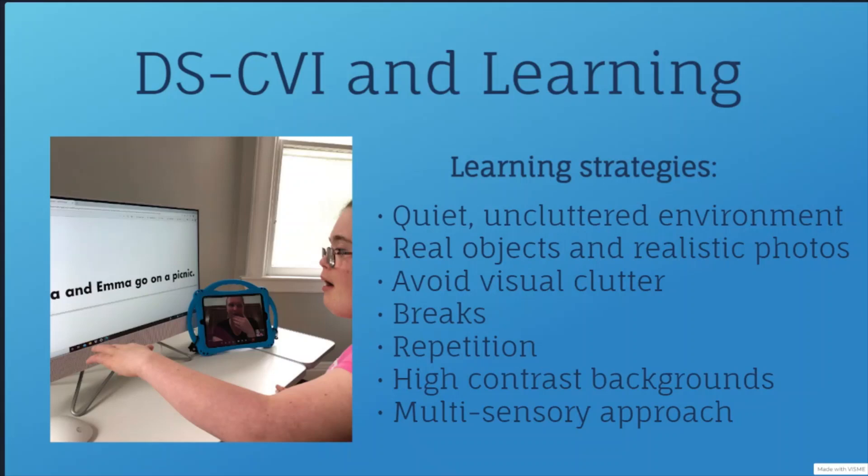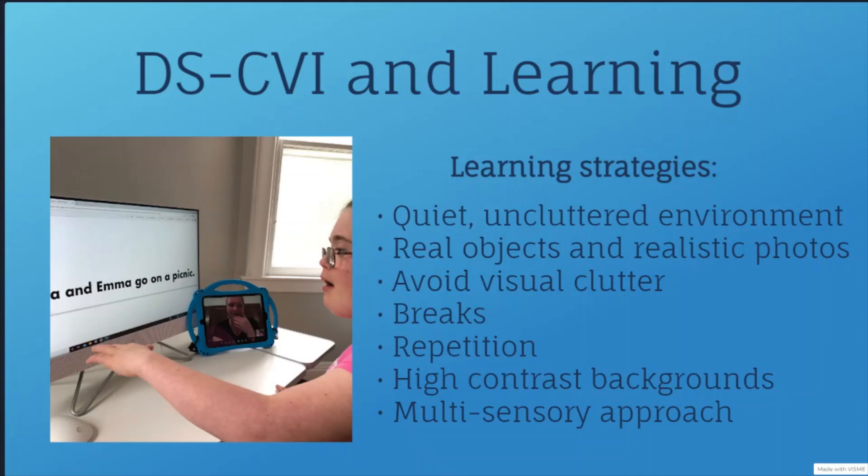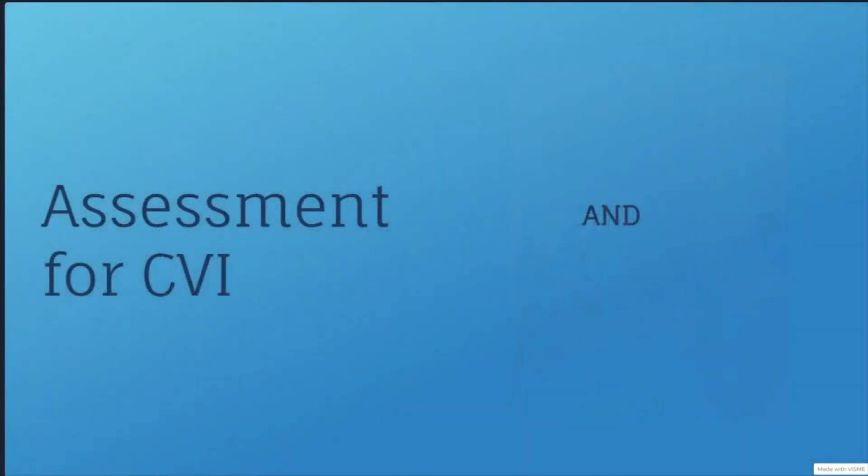Some may also learn keyboarding skills and braille so they can continue to learn even with unreliable vision. Children with CVI might also do better with screen-based learning, as the computer screen helps reduce visual clutter and background noise and allows the child to focus on one thing at a time. If a child has Down syndrome and seems to struggle with their vision, they should be assessed for CVI to make sure that they can learn and grow in a way that works for them.